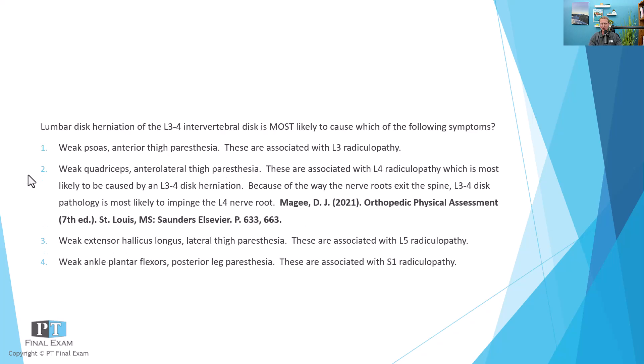The correct answer is weak quadriceps with anterolateral thigh paresthesia — the L4 dermatome and myotome. We usually think of L4 as associated with ankle dorsiflexion, but it's also highly involved with quadricep function. Quadriceps gets input from L2, L3, and L4. Dutton and McGee both describe that common disc pathology impairments at this level involve weak quadriceps as well as anterolateral thigh paresthesia, where the L4 dermatome comes down the outer thigh and around to the dorsum of the foot and medial leg.